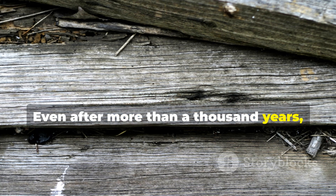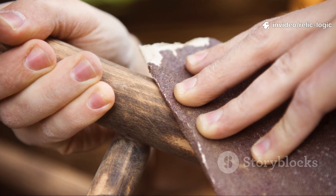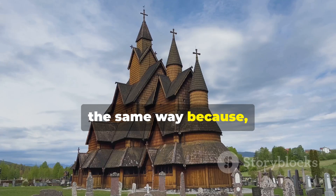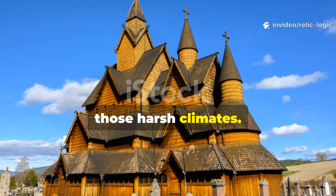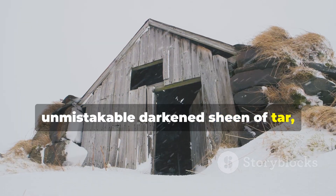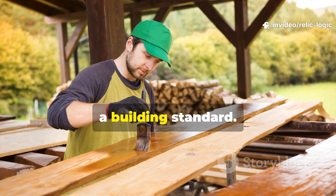Even after more than a thousand years, some of these planks still resist moisture absorption when tested. In stave churches, especially in Norway, restoration experts still use pine tar in the same way, because it outperforms many modern coatings in those harsh climates. Granary stilts, fence posts and barn timbers also show that unmistakable darkened sheen of tar absorbed right into the heat-opened grain. These weren't just occasional projects — this was a building standard.